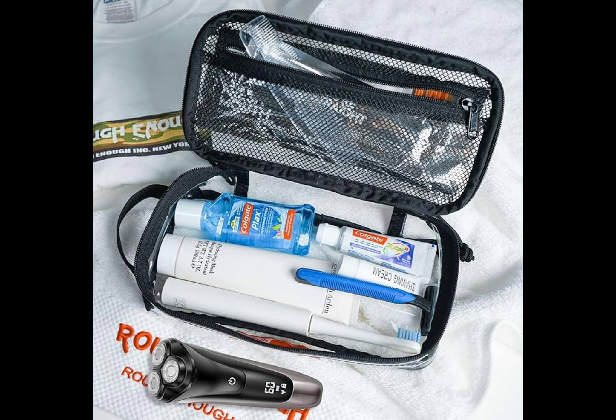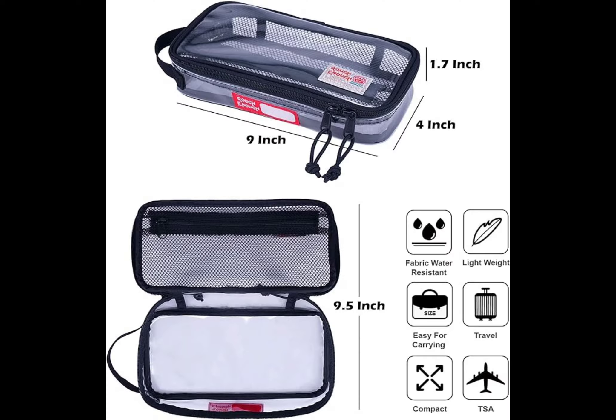It's an ideal portable storage case and travel bag for toiletries, fits well in a suitcase, and holds plenty of items. It's TSA approved in a small compact traveling size, easily fitting in your tote bag, gym bag, backpack, duffel, or suitcase.